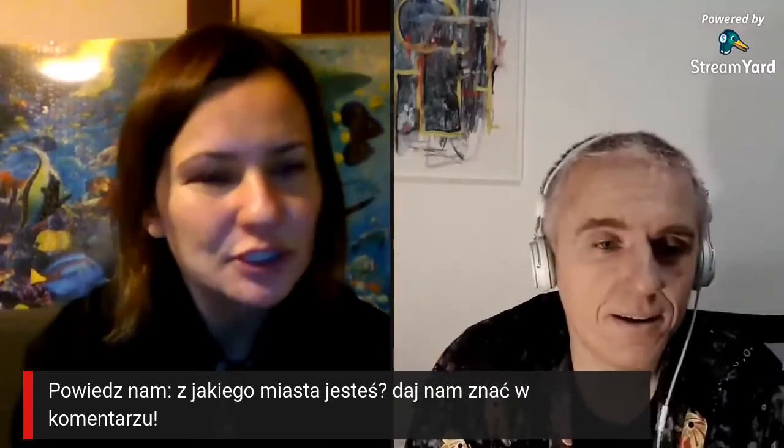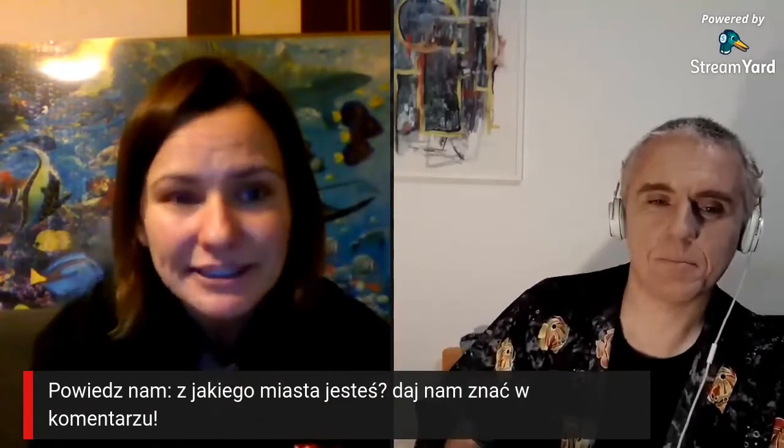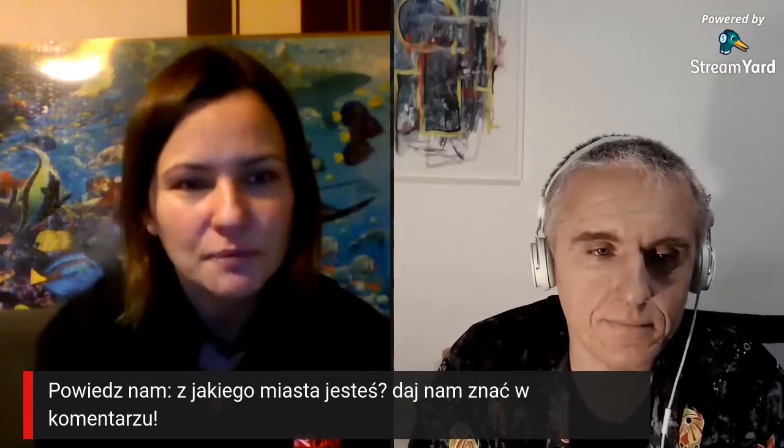Chciałam Ci tylko powiedzieć Mariuszu, że mamy dzisiaj tutaj ludzi z absolutnie całego świata – mamy Northampton, Dublin, polskie miasta, Kraków, nawet Tarnów. Jestem bardzo zaskoczona, że tutaj mamy nurków z całego świata, więc serdecznie Was witamy. Mariuszu, czy pamiętasz swój pierwszy model 3D, jak zacząłeś się tym zajmować? Jak to było, jak robiłeś ten pierwszy model?